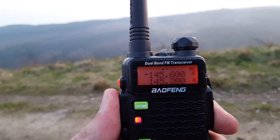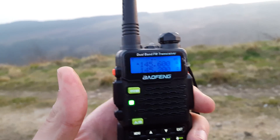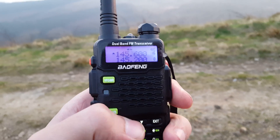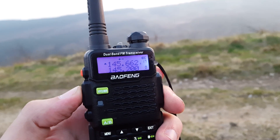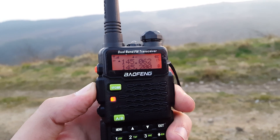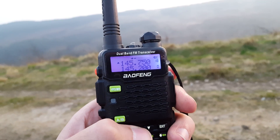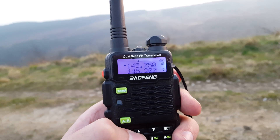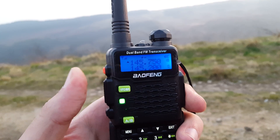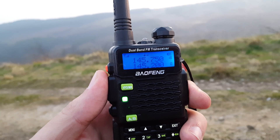We'll try with 600 — only slight interference on that one. We'll try GB3 Alpha Alpha in Alberston. Nope, nothing on that one. GB3BC — yeah, that's a good Signal 9.